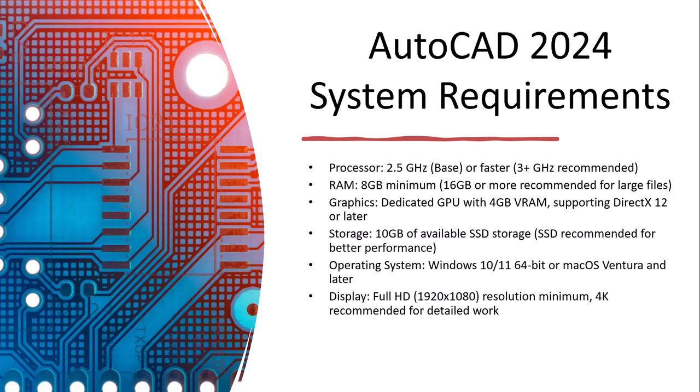The first requirement is the processor. For running AutoCAD, your processor should be at least 2.5 GHz. If you are running AutoCAD on a processor below 2.5 GHz, you may face some problems. The second criteria is RAM, which should be a minimum of 8 GB.